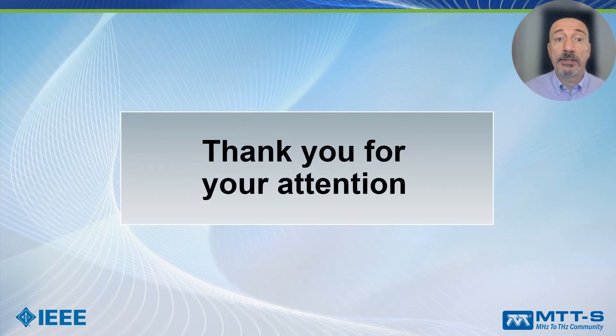Ladies and gentlemen, this concludes my short presentation. I hope to meet you at my DML presentation where I will present more results, more examples, and more techniques about the exciting world of 3D printing technologies. Thank you very much for your attention.